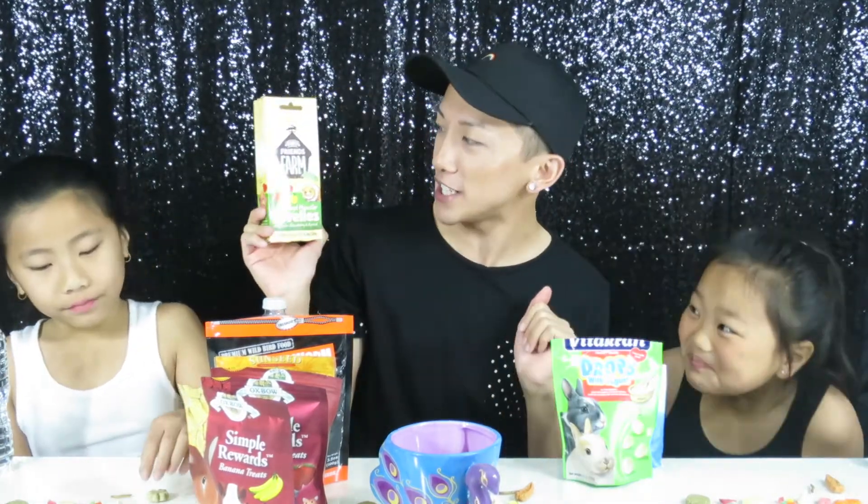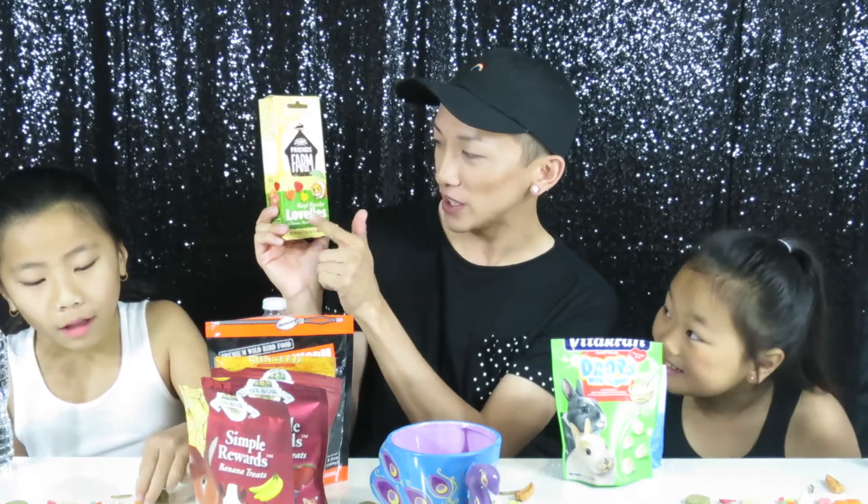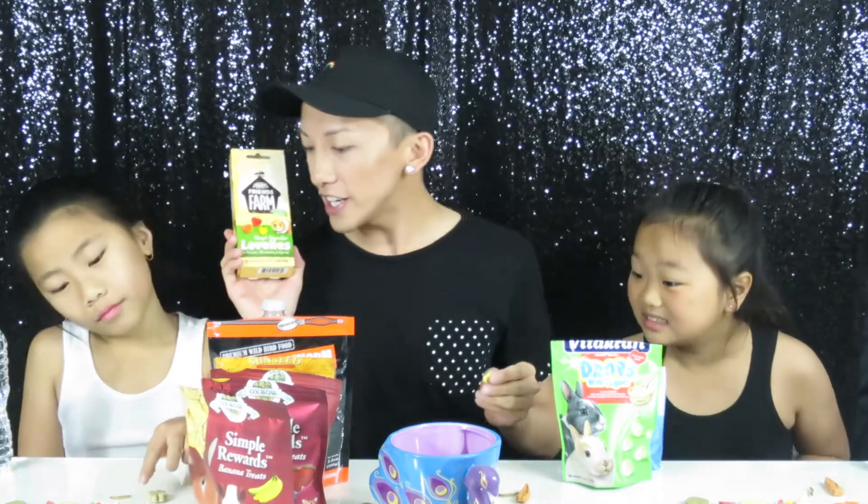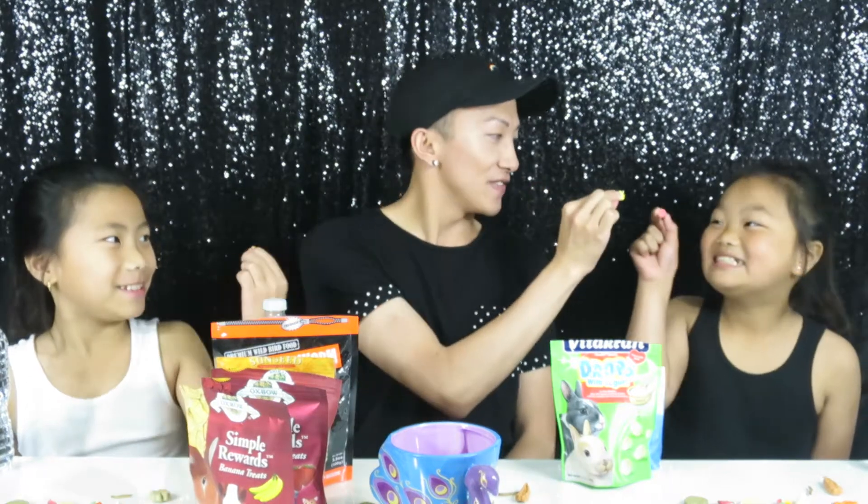The next one is from the same brand, Tiny Tree Friends — it's the Hazel Hamster Lovely with bananas, strawberries, and apricots. Tatiana has the strawberry, I have the banana, and Trinity has the apricot. Cheers!